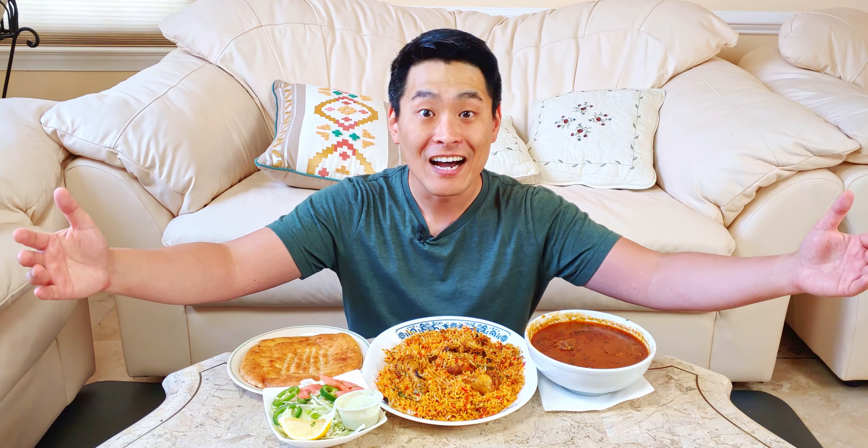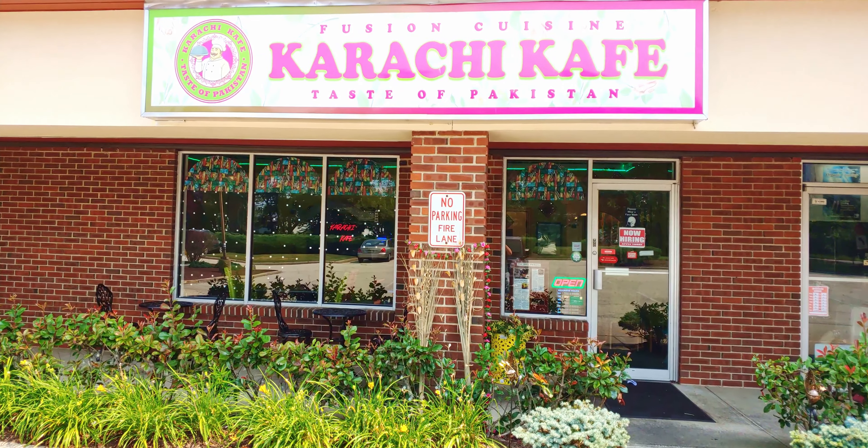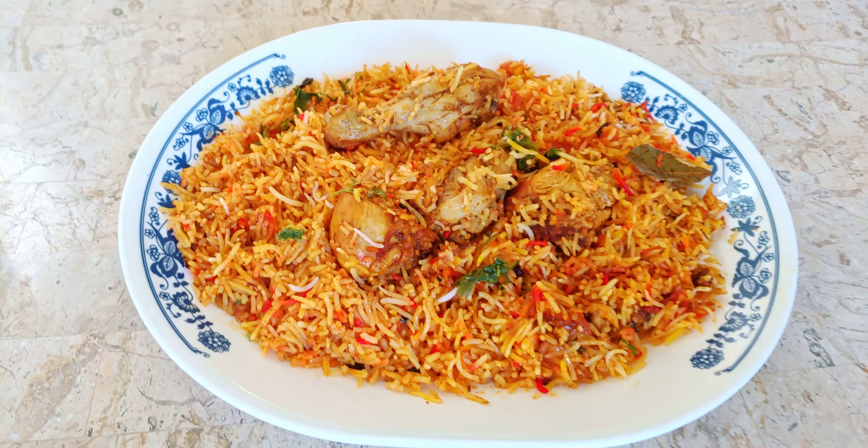As-salamu alaykum, my name is Jason Song. Today I'll be trying Pakistani food from this restaurant called Karachi Cafe. In this episode, I taste taftan, beef nihari, and chicken biryani.